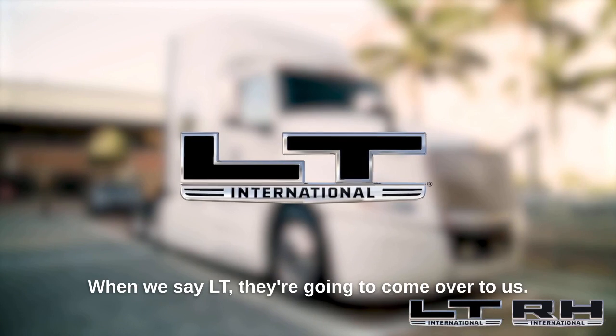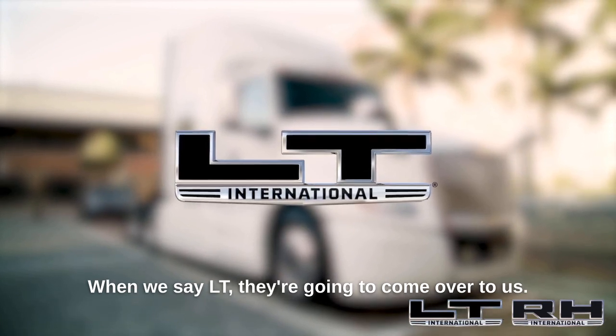When we say LT, they're gonna come over to us.